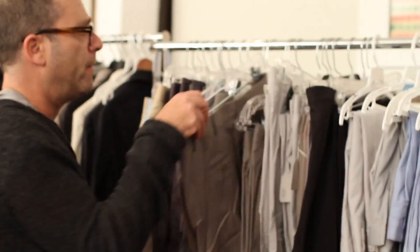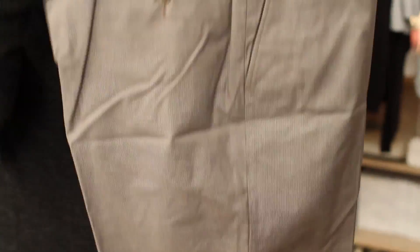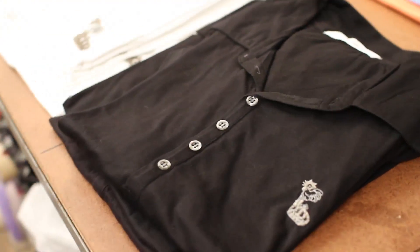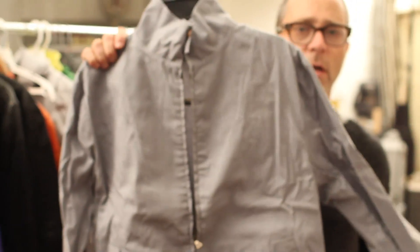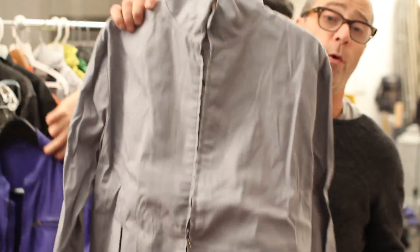I have two pairs of these. This is about a $400 pair of shorts, and here it's $80. Great fabric — it feels sort of like cotton paper. This jacket is about $1,400, and here it's $240.